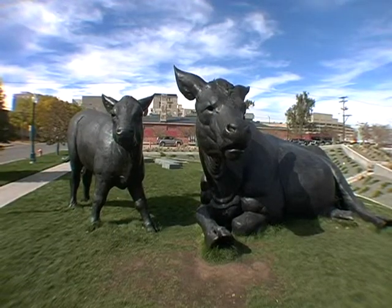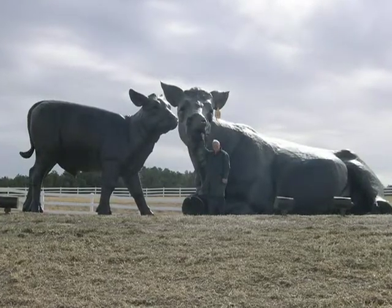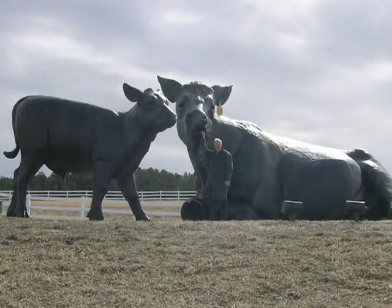The large cow and calf that's at the museum was originally commissioned by Leo Hendry, who was a collector of mine, and he wanted this large-scale piece of mine at his ranch that he bought in Colorado.